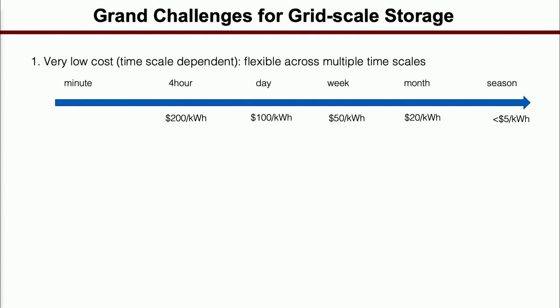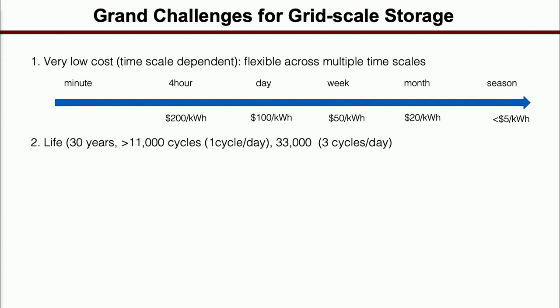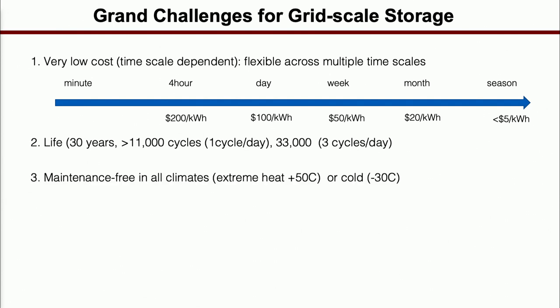Battery has the potential cost to go down to twenty dollars per kilowatt hour, but I haven't seen anything that could reasonably allow you to go below ten. The next consideration is lifetime. If you use one day per cycle, you need eleven thousand cycles; three days per cycle requires much more cycle life. And you need it to be maintenance-free at all climate conditions — very low and very high temperature. Currently lithium-ion requires air conditioning, but your solar is probably in a hot environment and wind in a cold one. You need safety and cradle-to-cradle recyclability.